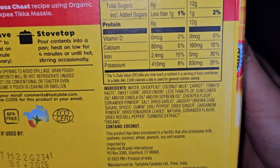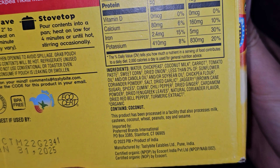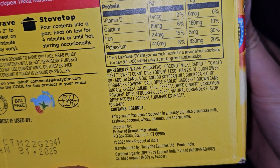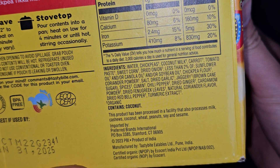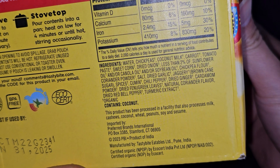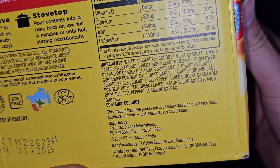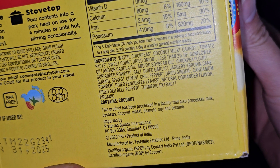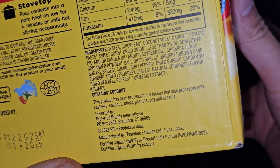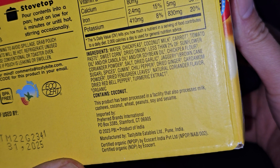The ingredients are: water, chickpeas, coconut milk, carrot, tomato paste, sweet corn, dried onion, less than 2% of sunflower oil and/or canola oil and/or soybean oil, chickpea flour, coriander powder, salt, dried garlic, jaggery which is brown cane sugar, spices, cumin, chili pepper, dried ginger, cardamom powder, dried fenugreek leaves, natural coriander flavor, dried bell pepper, and turmeric extract. Anything with a little cross symbol is organic.